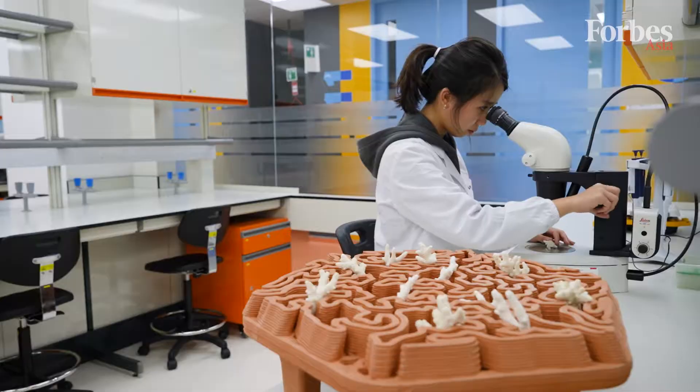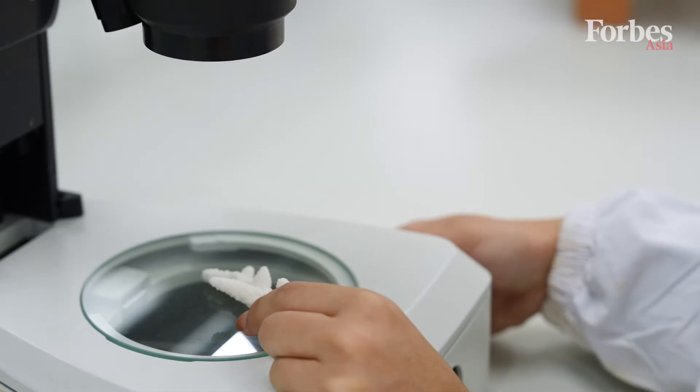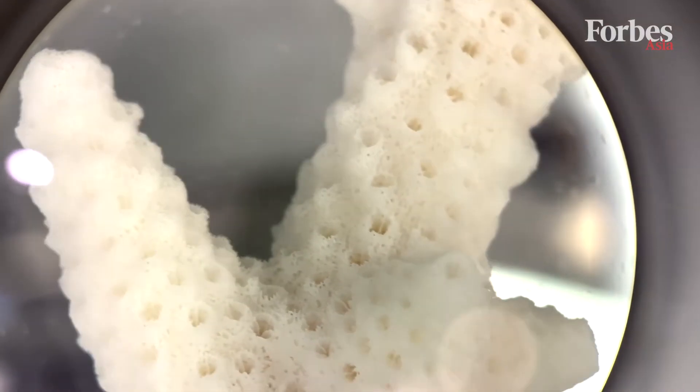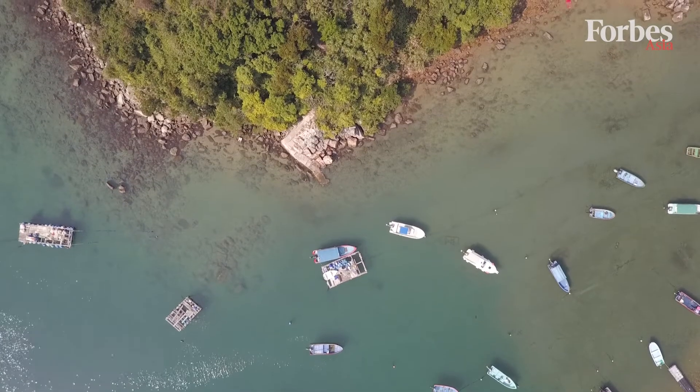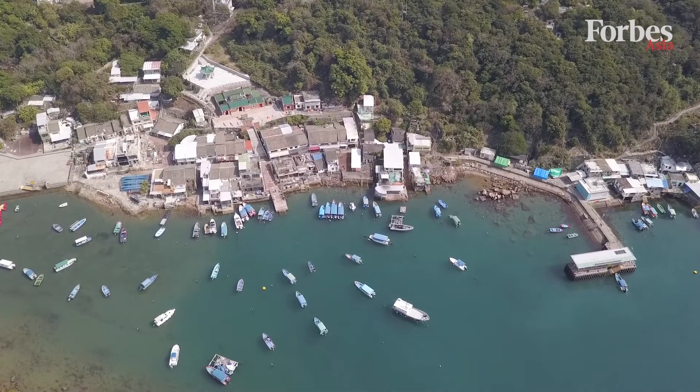We would like to further enhance the commercialization by working with more clients in different geographies, and putting more of these reef tiles in different waters, including the Indian, Atlantic and Pacific Oceans. We would like to scale this technology in different marine ecosystems, including eco-shorelines and even mangroves.